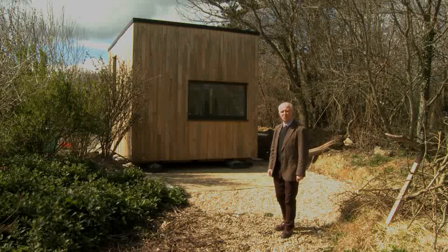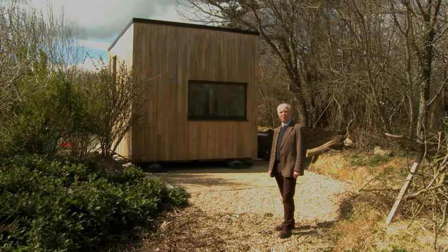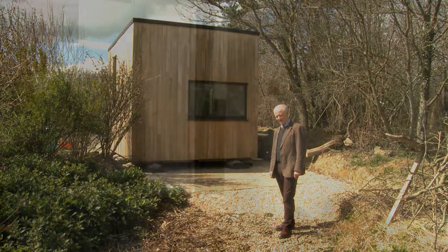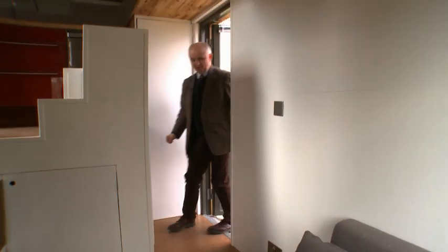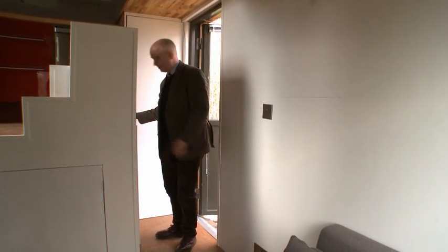Hello and welcome to the tour video for CubeE2, the production model of CubeProject, on our website www.cubeproject.org.uk. This is the express version of the Cube Tour, all taken in one shot, so I'll get on with it.